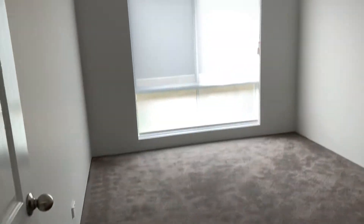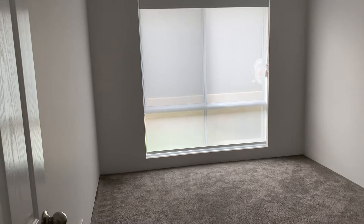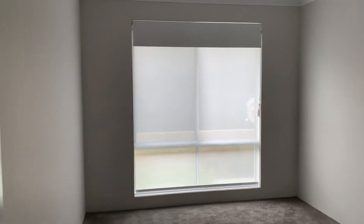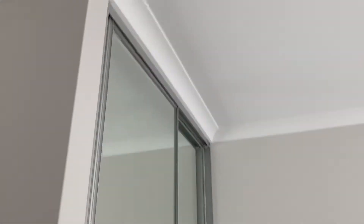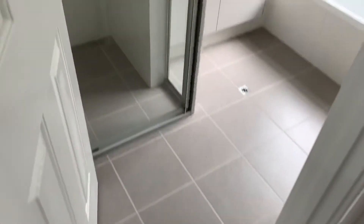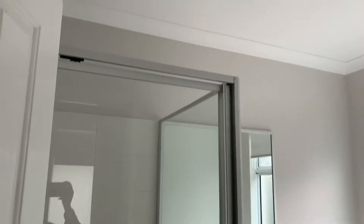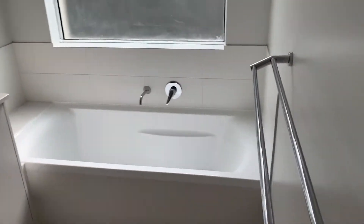You've got blinds with a sheer for daytime so people can't see in, and then a block-out blind that can be put down of an evening as well. The fourth bedroom is exactly the same — fits a queen size bed with floor-to-ceiling robes. LED lights all the way through for good electricity savings. There's a separate toilet and then you've got the shower screen in the main bathroom, which also has a bath.